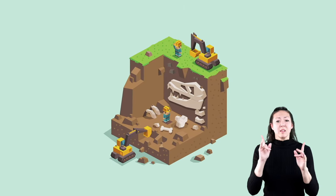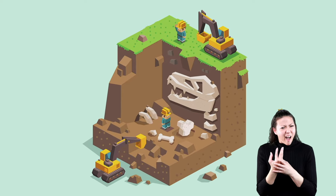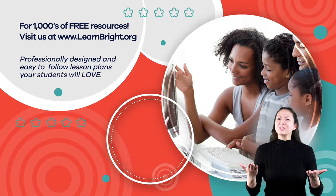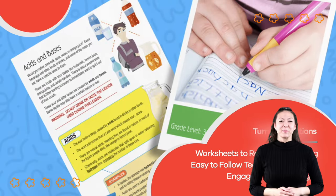So now that you're an expert on fossil fuels, you'll never think about dead plants and animals the same way again. Hope you had fun learning with us. Visit us at LearnBright.org for thousands of free resources and turnkey solutions for teachers and homeschoolers.